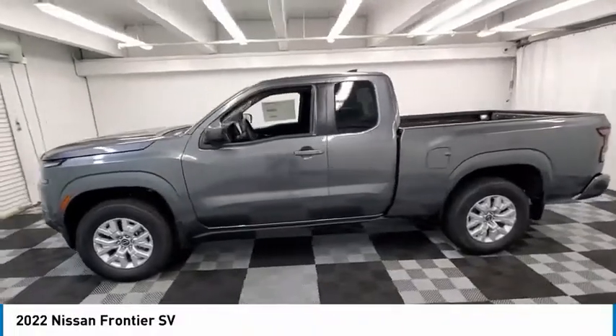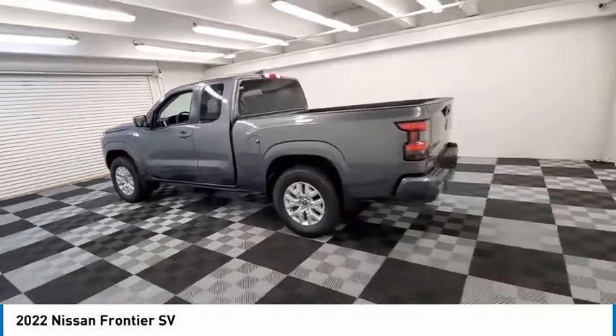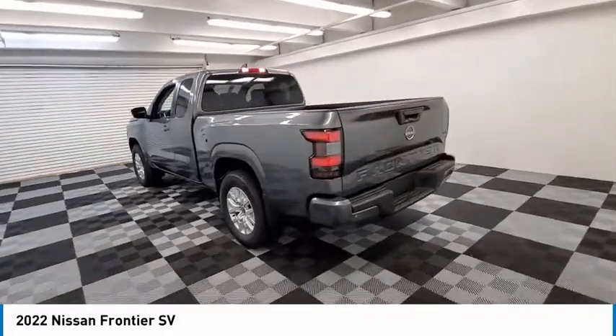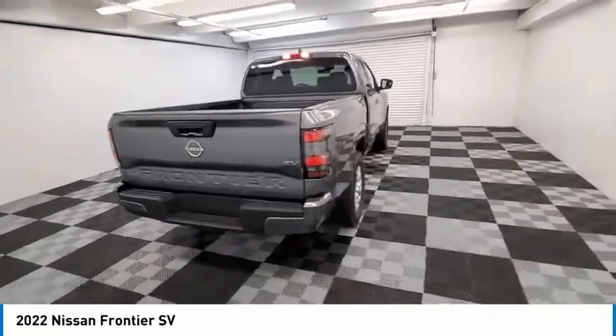We are pleased to show you the 2022 Frontier. The Nissan Frontier offers a full-length, fully-boxed frame for strength, serious off-road capabilities, and a 5-star rating for side-impact crash safety.